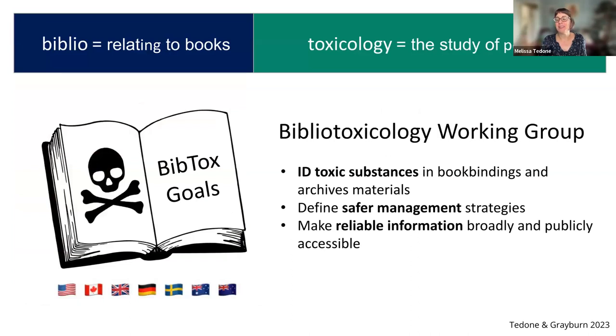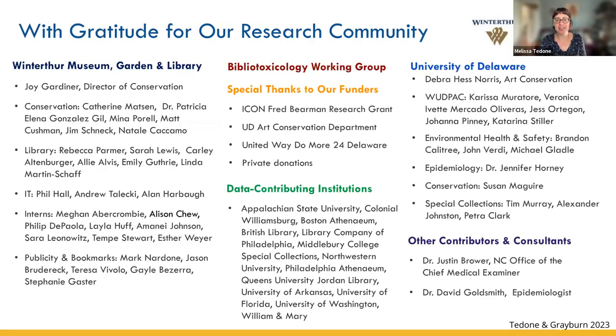We're not going it alone, and you don't have to either. BibTox — as we affectionately call the Bibliotoxicology Working Group — is an international cohort of conservators, cultural heritage scientists, librarians, book historians, and health and safety professionals from seven different countries. Our goals are to identify potentially toxic materials in libraries and archives and to develop safer management strategies for those collections. We're currently working on a series of white papers, and we'll be making the first available through the Health and Safety Network of the American Institute for Conservation. It will be posted on the wiki in wiki format and also as a downloadable PDF, and we're hoping to have that first white paper on identification techniques posted by the end of 2023. Thank you to everyone in our research community who have contributed to this project.